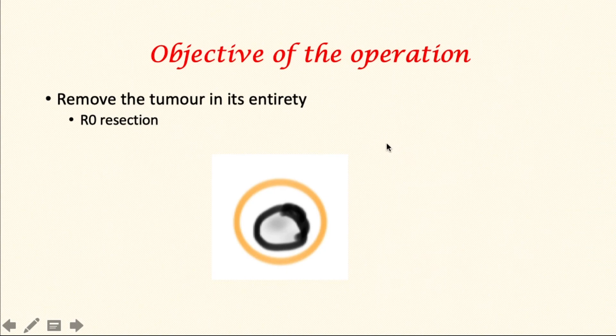The objective of the operation is to remove the tumour in its entirety — what is called an R0 resection. This means the line of removal is clear of the tumour, representing a complete removal. An R0 resection is associated with better post-operative outcome and longer survival.